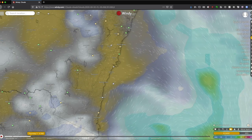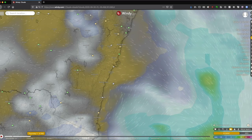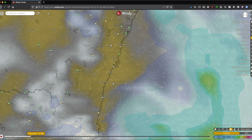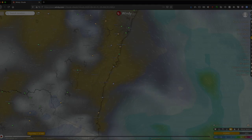Thanks very much for watching this little tutorial on using windy.com to predict your sunrise and sunset colour possibilities. Hope you've enjoyed it. If you have, hit the subscribe button — I've got more tutorials like this coming. Thanks guys, catch you on the next one.